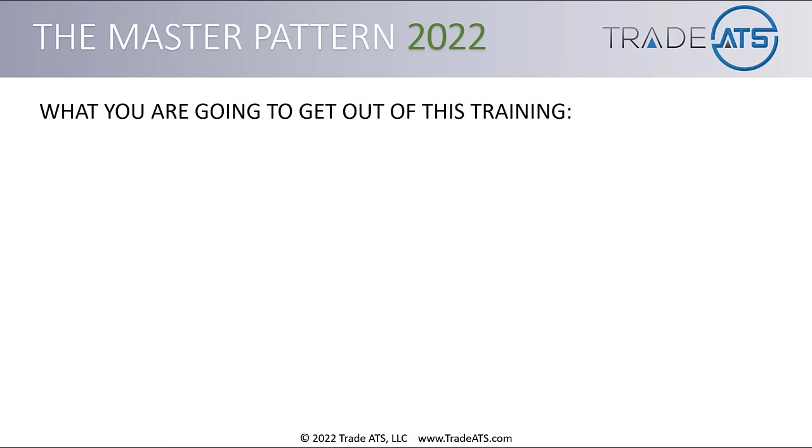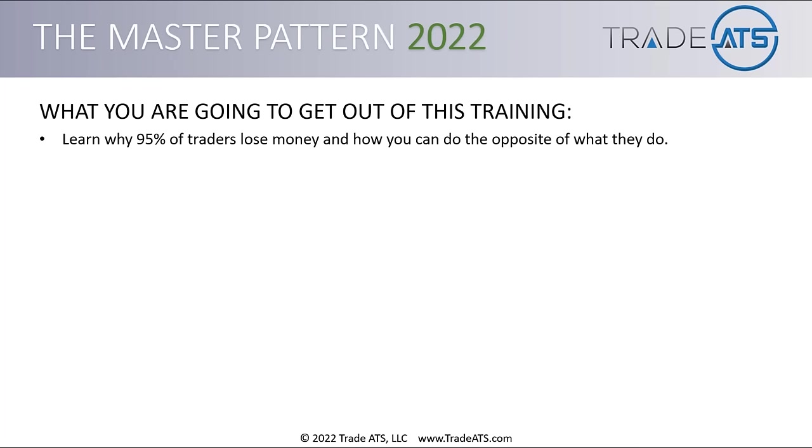I cannot tell you how excited I am to share this information with you. I put a ton of time and effort into this updated training, and I think you're going to get a lot out of it. What are you going to get out of this training? What can you expect? You're going to learn why 95% of traders lose money and how you can do the opposite of what they do.